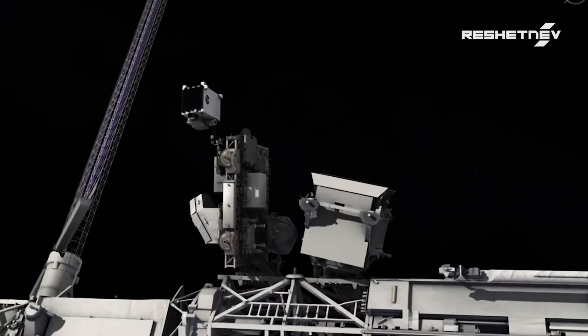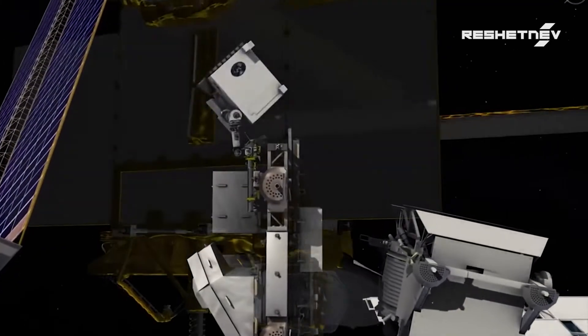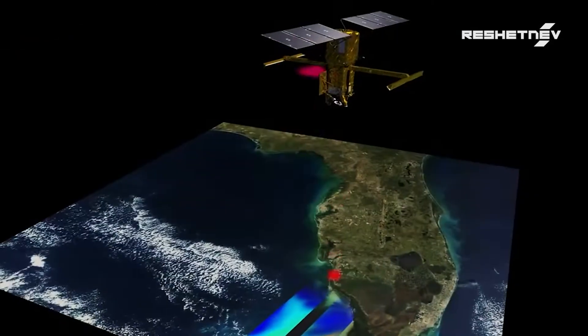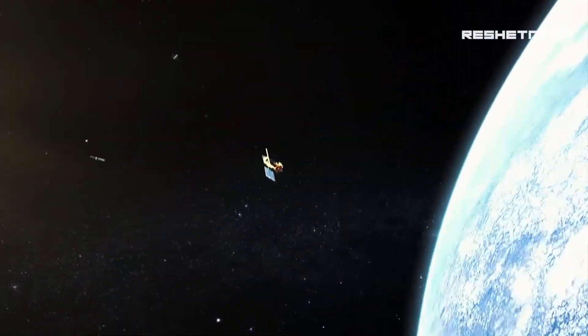Satellites designed for scientific research are equipped with scientific instruments, as well as photo and video cameras. Spacecraft payloads are diverse — they include electronic units, antenna systems and optical reflectors.